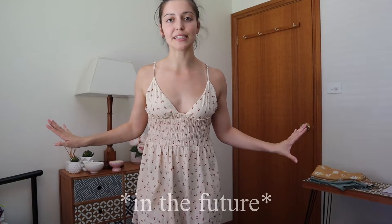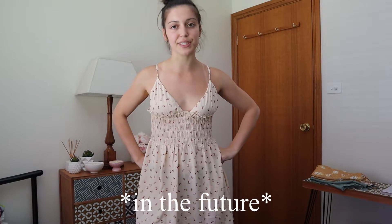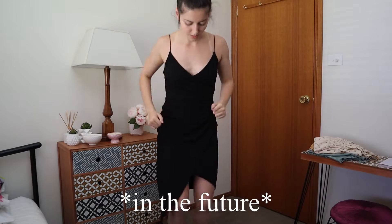You wouldn't want to wear this on a windy day. Can I run in it?